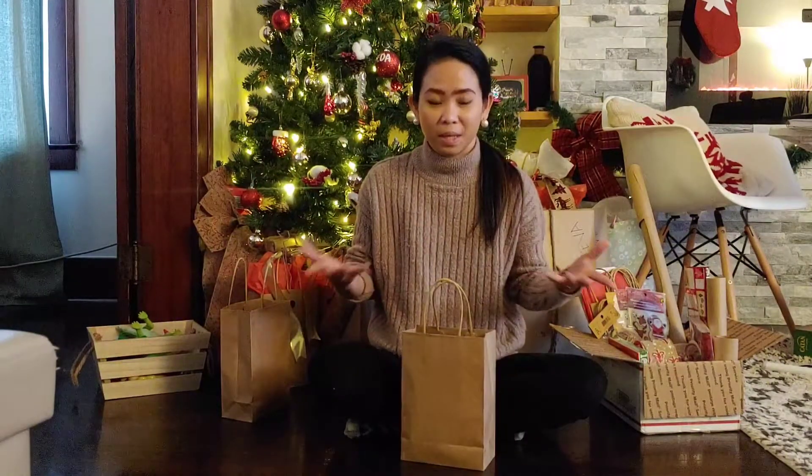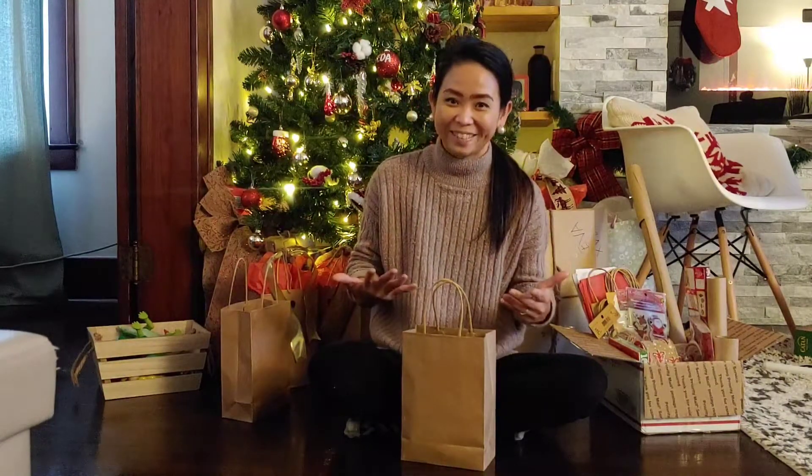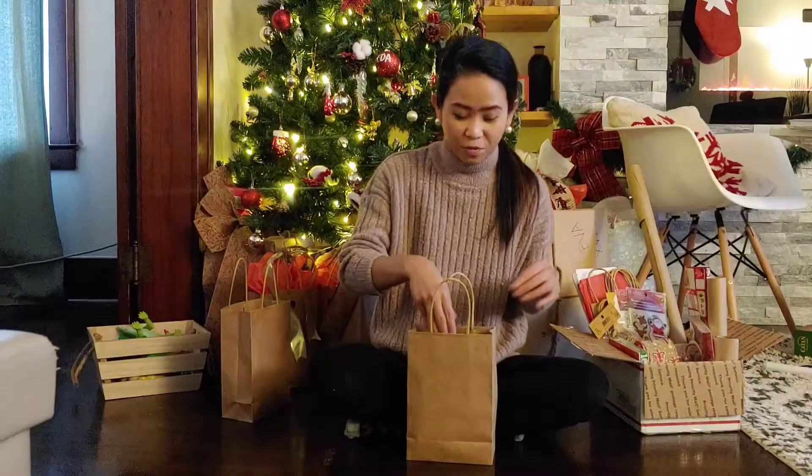Overall it's less than $100 and you can already give away 12 gifts — not one, not five, twelve gifts for less than $100. So let's get started. Today I'm gonna show you what gift ideas can be given to your neighbors, your friends, and most especially if you don't know what they like.